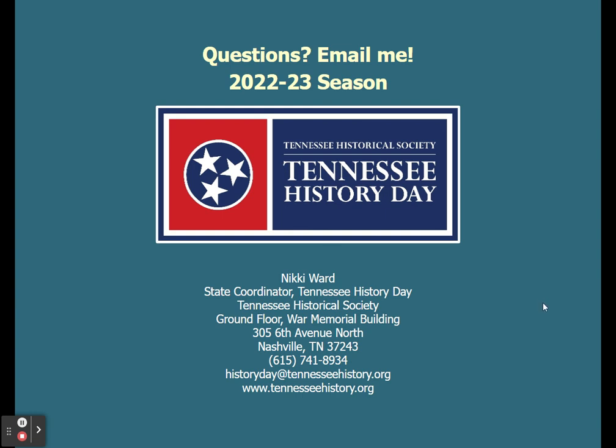Again, my name is Nikki Ward. I'm the state coordinator of Tennessee History Day and we are so looking forward to seeing you all in person this year. We're really excited to see what research you do for this contest season. Happy History Day!